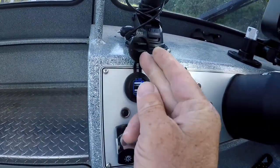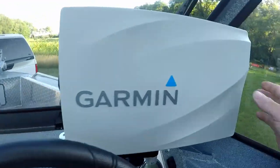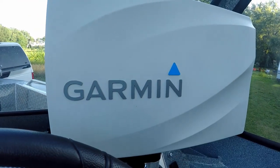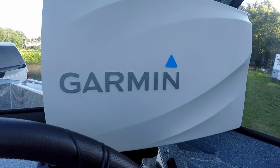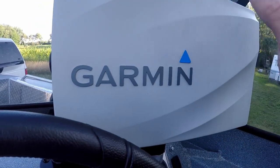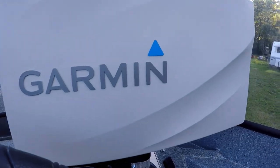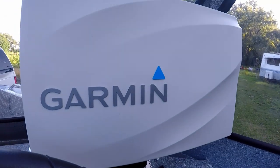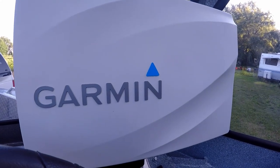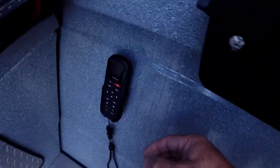I also have two USB ports at the helm. The Garmin 1243 XSV is up here — I got the Garmin specifically because I want the option to add the Panoptix later. I'm not sure exactly how or when I'm going to do that, but I probably will. Down here I've mounted on velcro the holder for the Reactor 40 remote.